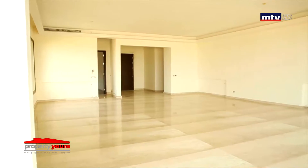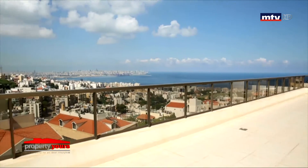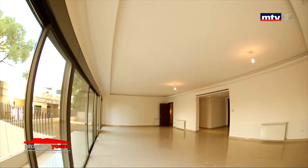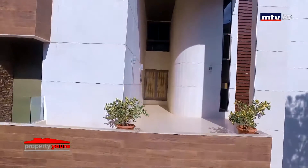دوبلاكس 560 متر مربع مع 90 متر مربع تراس، بالإضافة لـ 3 parking وكاف. وground floor 315 متر مربع مع 265 متر مربع garden، بالإضافة لـ 4 parking و2 كاف.